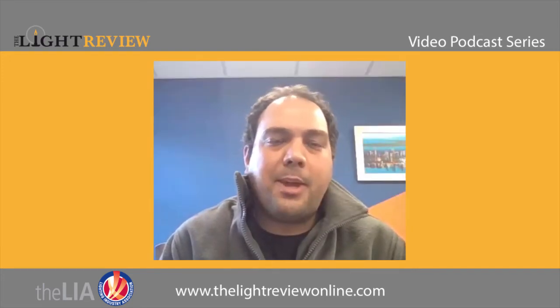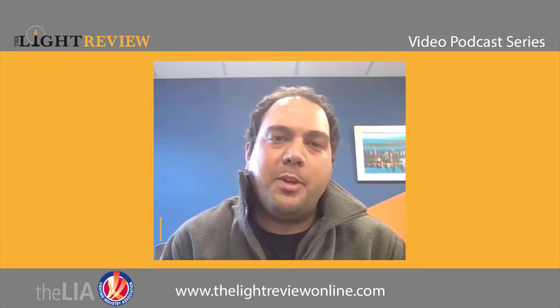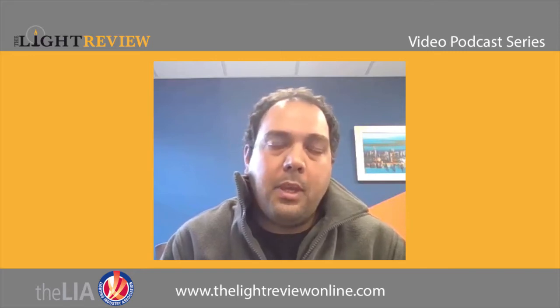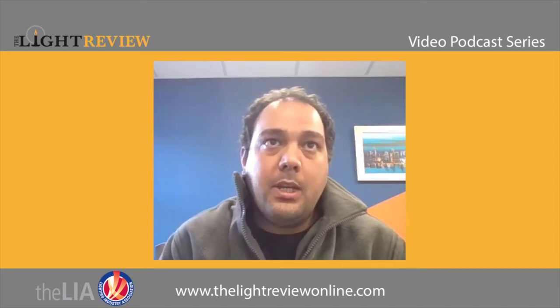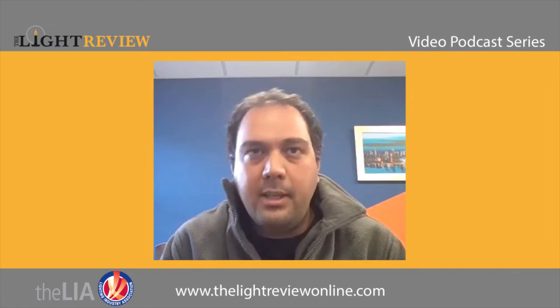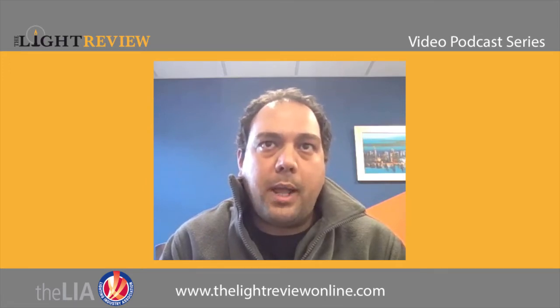Hi everybody, I'm Tarik Malik, head of compliance at the LIA. Here at the LIA we have a fantastic state-of-the-art testing facility catered solely for the lighting industry. The laboratory opened back in 2016 with the help of a Regional Growth Fund and houses a whole range of equipment dedicated just for lighting testing. Our team includes specialists in safety testing, photometry testing, and certification.